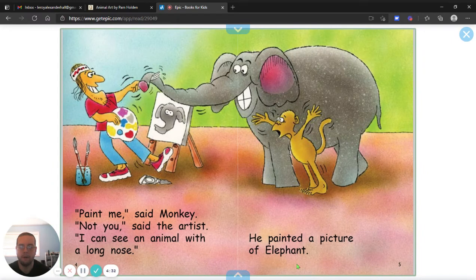Paint me, said Monkey. Not you, said the artist. I can see an animal with a long nose. He painted a picture of an elephant.